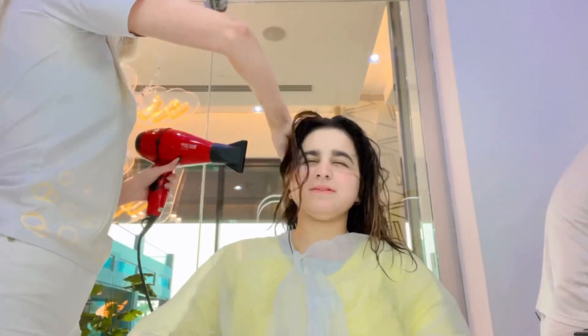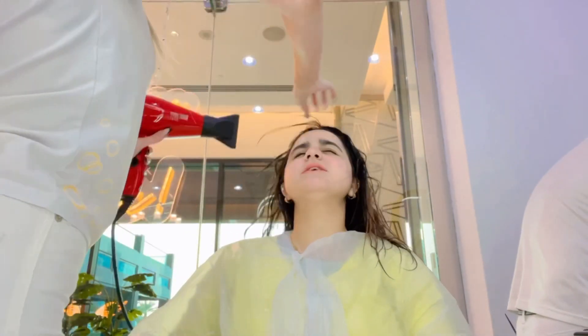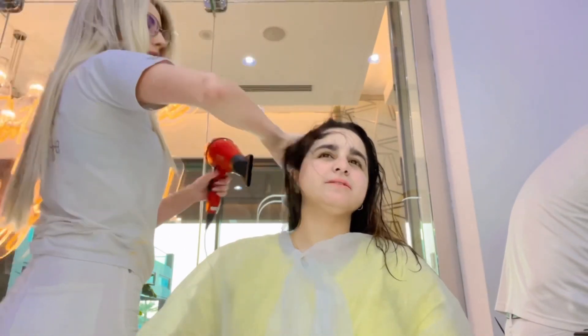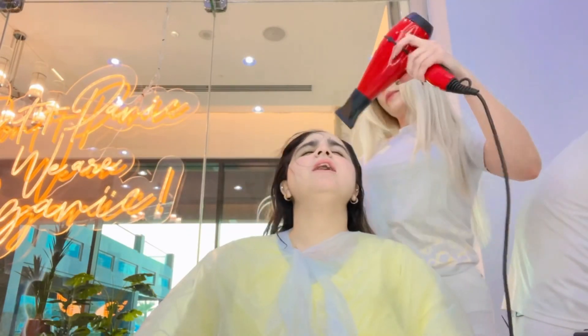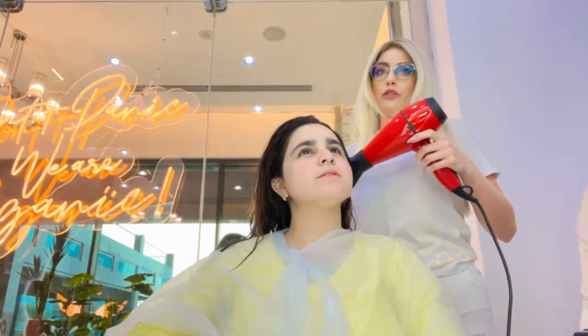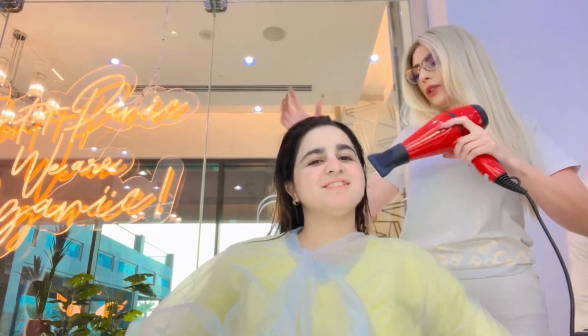She came to me and we discussed a bit. The first step was to get my hair washed and then they dried it up. Then they put the chemicals needed for keratin. It was a bit different because when I got it done in Pakistan at Nabila's, they wash it that very day. But at Ivy in Dubai, they put on the chemical, straightened my hair, and then left it for two days.